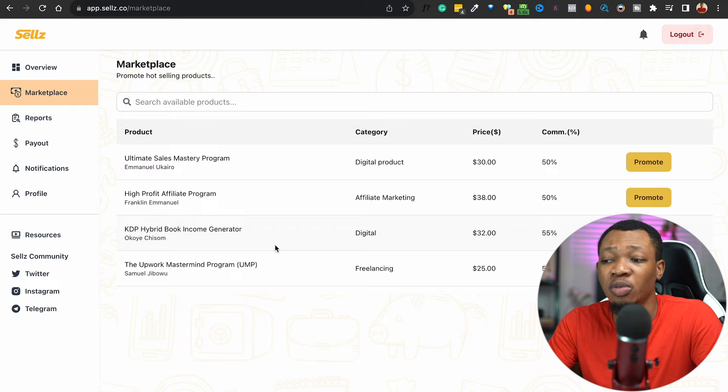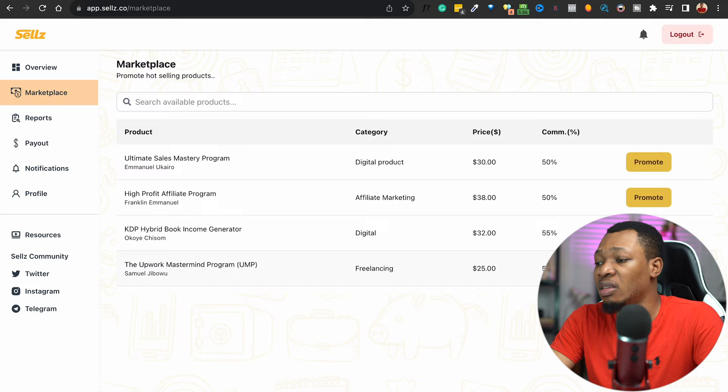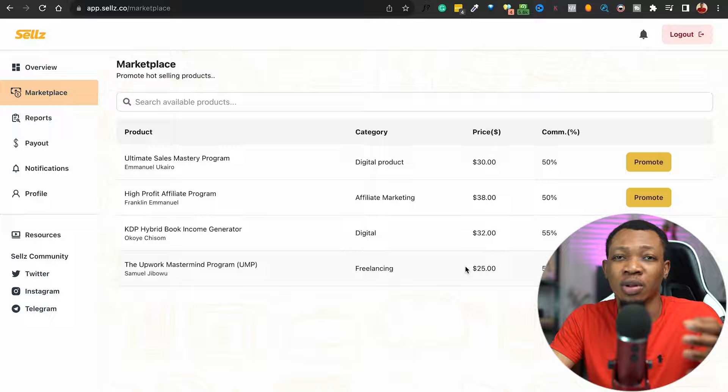Let's take for example this particular product right here — the Upwork Mastermind program. This is a freelancing product where you are going to be getting 50% of the commissions on every $25 sale that you make. What this basically means is that you sell this product for $25 and you get 50% commission, so with every $25 sale you are going to be making about $12.25.